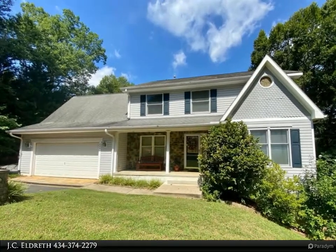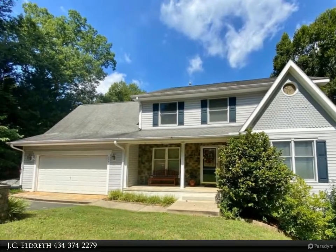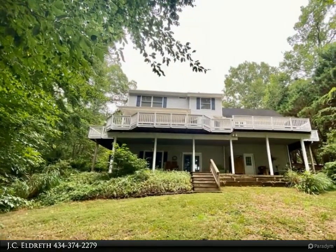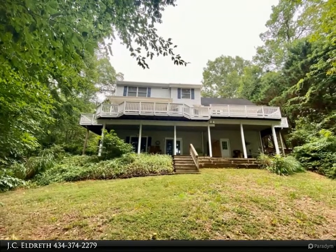Sunset heaven! This wonderful westward-facing lake home has some of the best sunsets on the lake. The large 3,753 square foot home has three bedrooms and up to three more guest rooms if you desire.